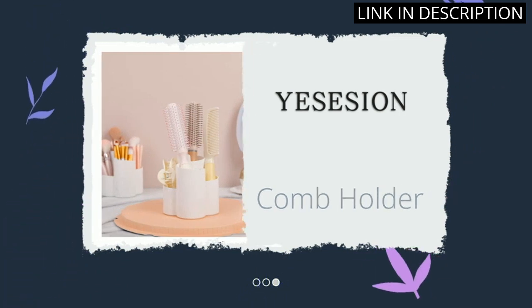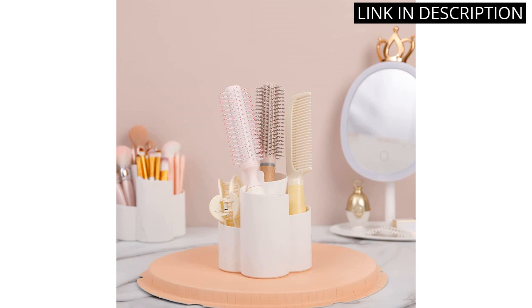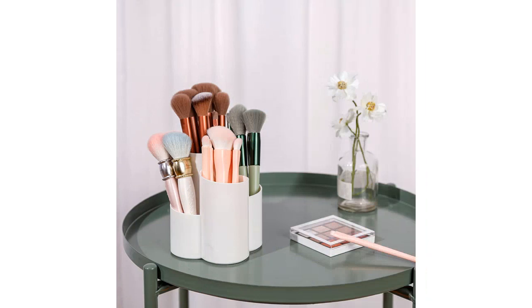The white color is a perfect match to any decor. The quality of the plastic is great too, making it very durable and long-lasting. Overall, I highly recommend this product to anyone looking for a functional and stylish way to store their makeup and beauty tools.